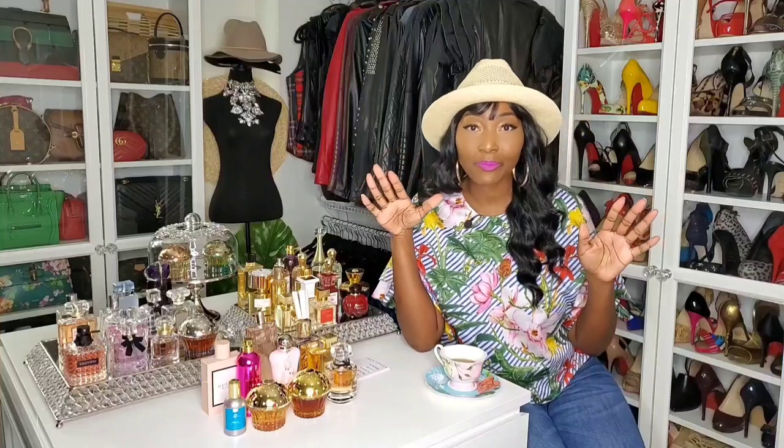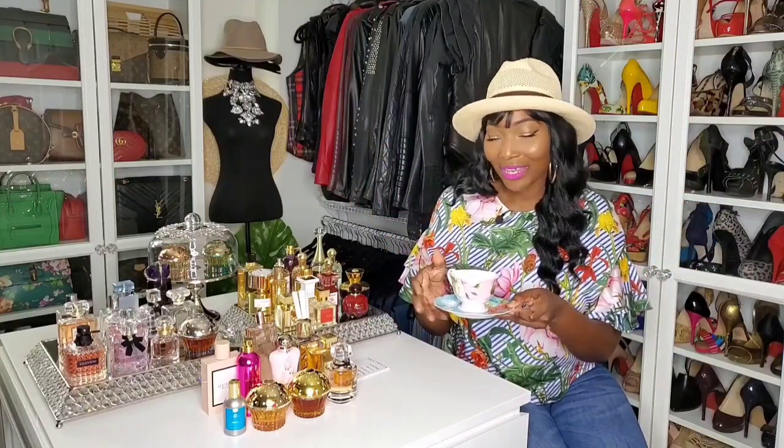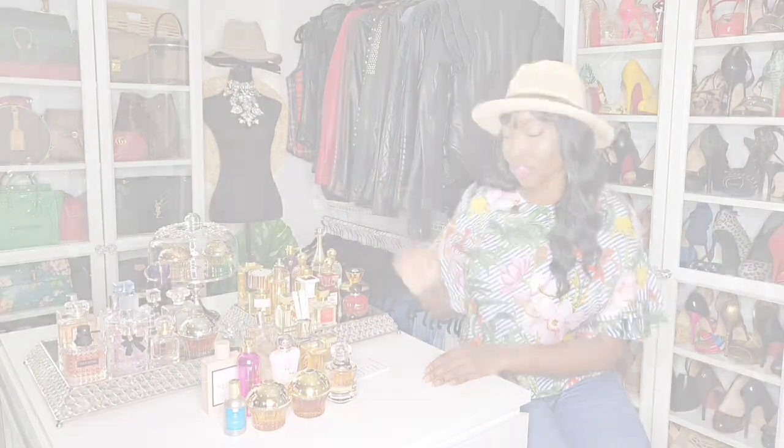So I figured it went with our theme today. Our theme today — we're going to talk about the 10 most long-lasting, heavy projection, sillage, longevity floral fragrances for summer in my collection. I figured we're at a garden tea party, because where would you wear florals and a floral scent? At a tea party. So it just went with everything. Let's get started.